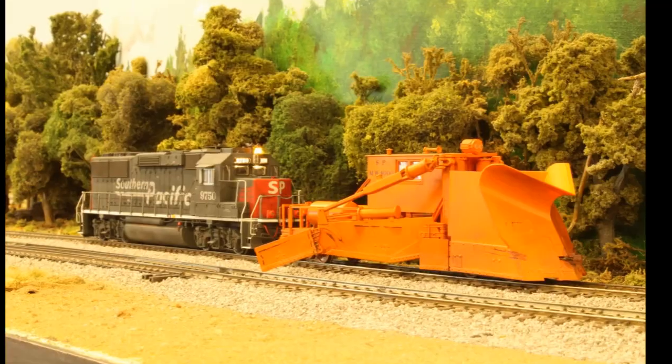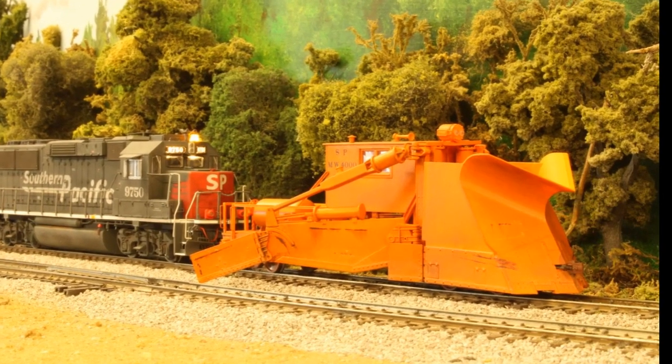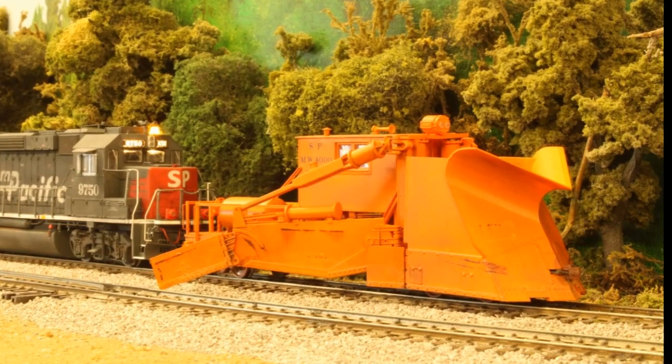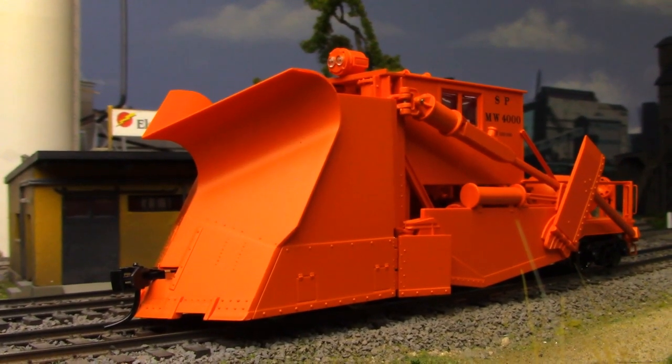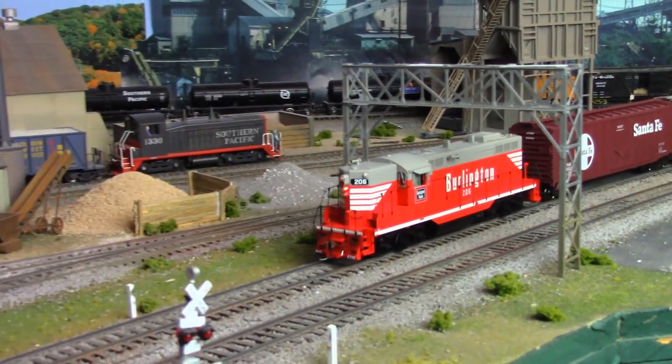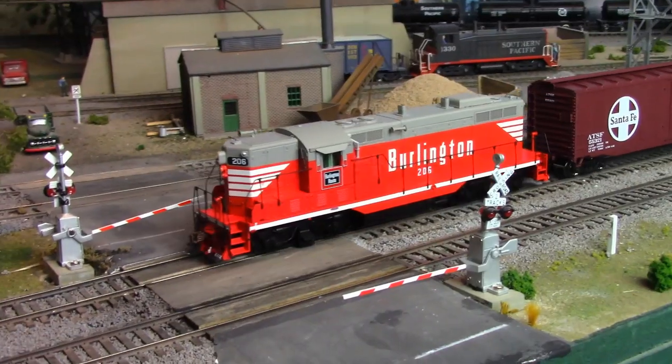Weather it up with some grime and a few rust streak decals, and you've got a sidetrack scene that will add a touch of realism to any layout. But what else would you expect from Northern California's premier railroad hobby shop? So drop on by and see what else is new at Rogers Railroad Junction today.